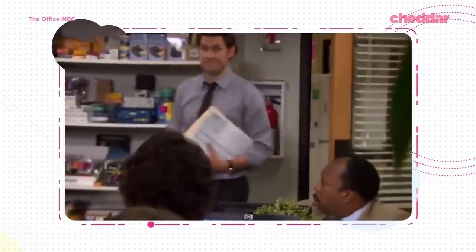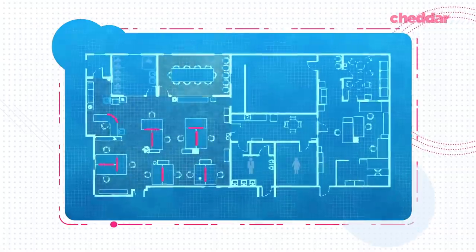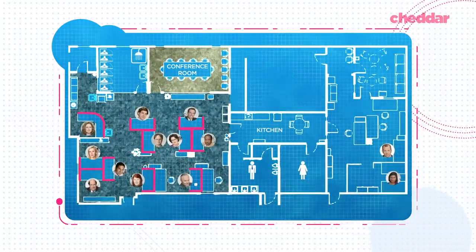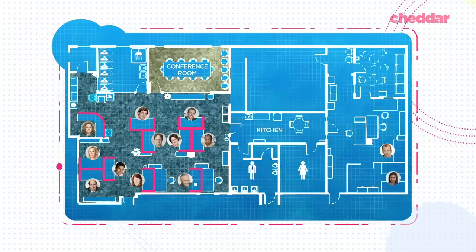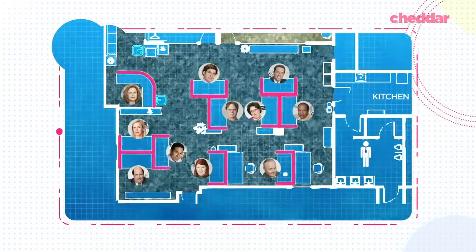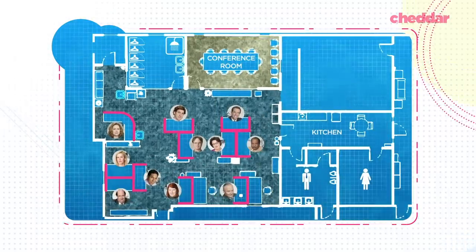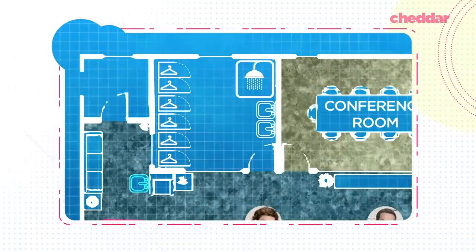So we've gone through the data, parsed together the different changes, and sent it off to our design analysts. They think we're just about ready to show off the new and improved post-coronavirus Dunder Mifflin. We've got everything here to keep America's favorite office running safely — sneeze guards, a rolling sink by reception, new materials to improve cleanliness, and even a mudroom.